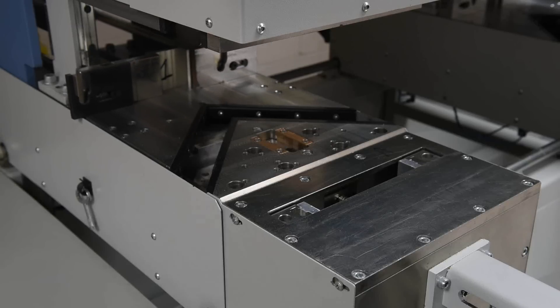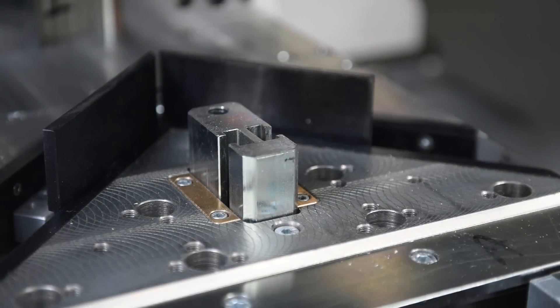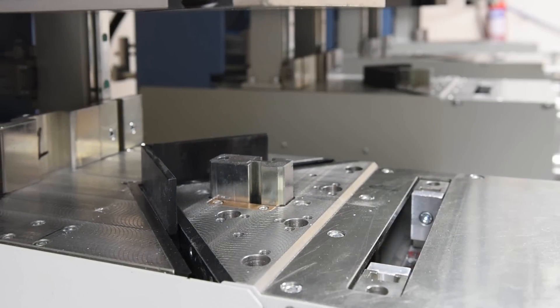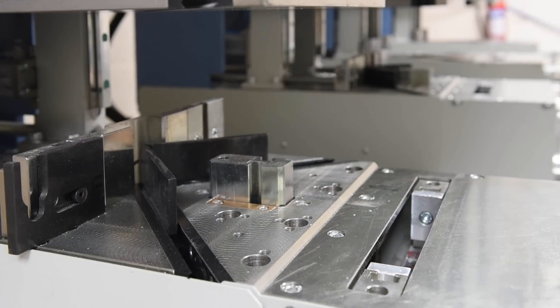Depending on the configuration, the corner fence will emerge from the bed of the machine if selected, and the back corner fences move forward to preset stops to ensure 90-degree welding at the touch of a button.